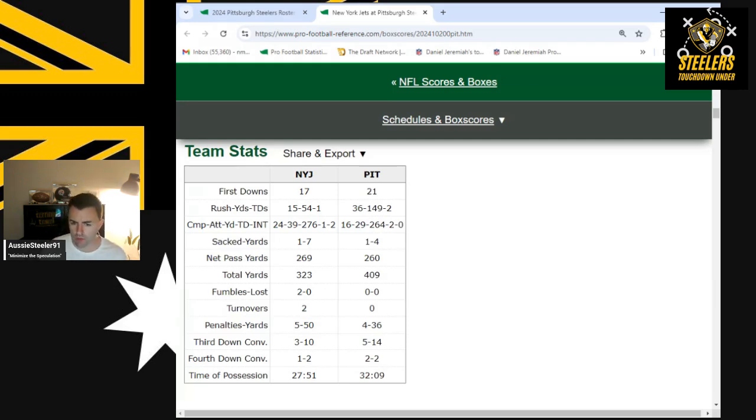The next thing I want to talk about is penalties. Penalties killed the Steelers in a couple of their losses, and it was still a problem in the Raiders game. Four penalties for 36 yards is a really good result for the Steelers — some weeks it's been seven or eight.